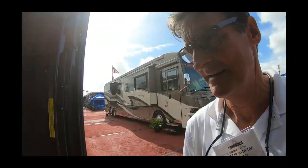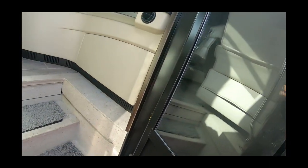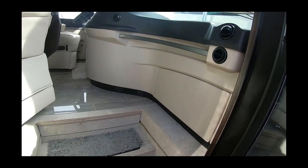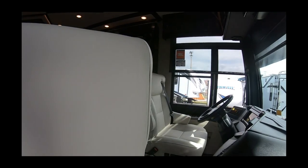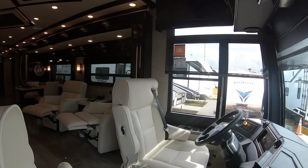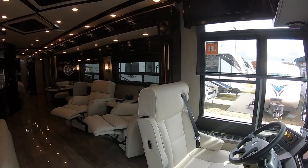I want to take you inside of Vicki and mine's new coach. This is the Dutch Star 4362, and this is our favorite coach that we are going to definitely full-time in. Welcome to our home.